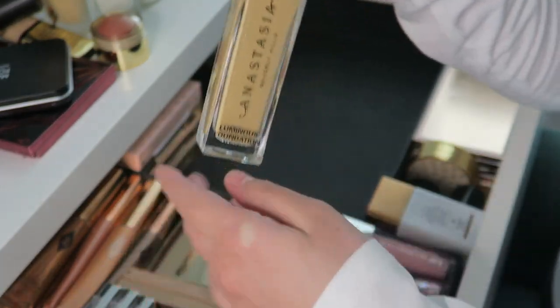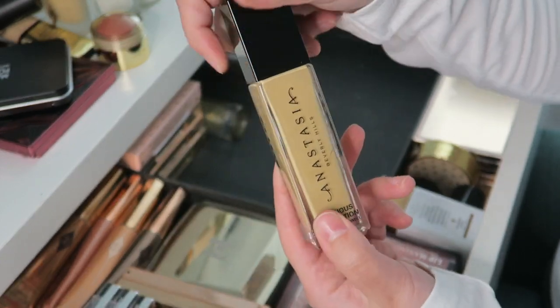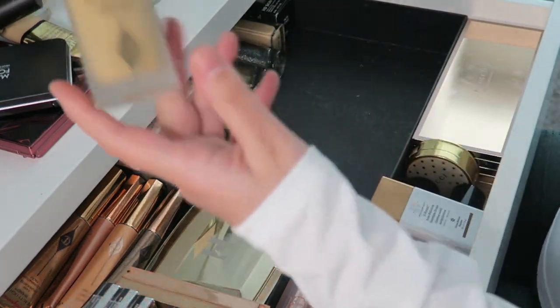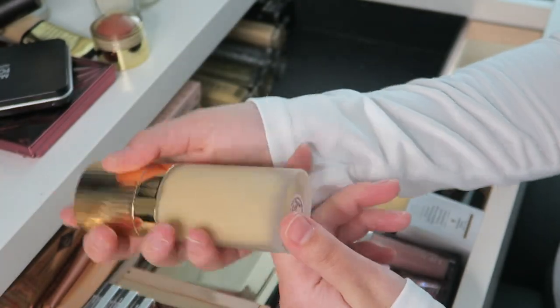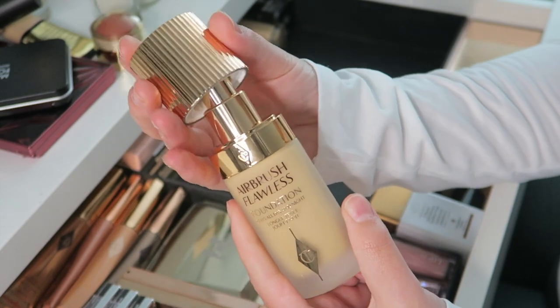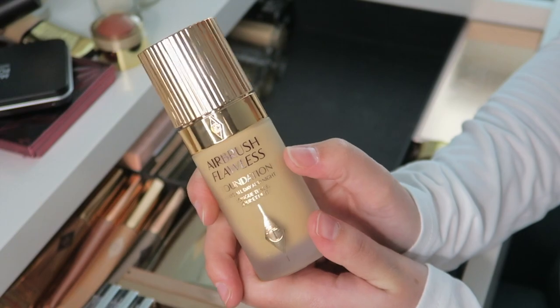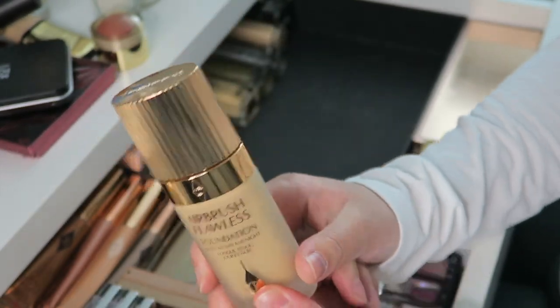The Anastasia Luminous Foundation shade might be a bit dark for me as you can see with my hands, so I'm going to try to save it for summer. If I can't make it work I'll declutter it and give it to someone. Then I have the Charlotte Tilbury Airbrush Flawless Foundation in shade 5 — beautiful packaging, but it's pretty drying so I have to make sure my skin isn't dry and I have a thick moisturizer, otherwise it doesn't look good.